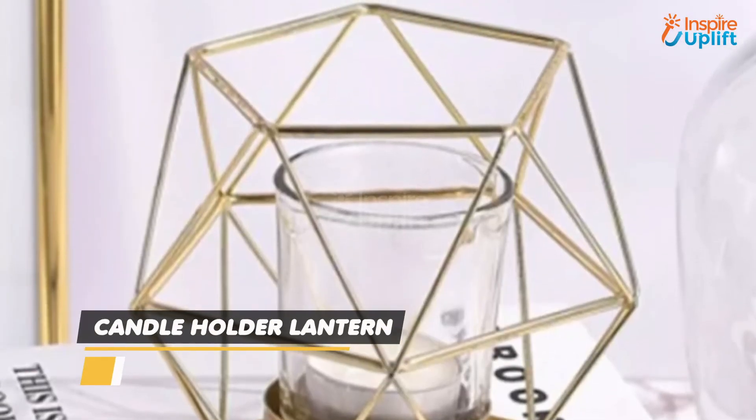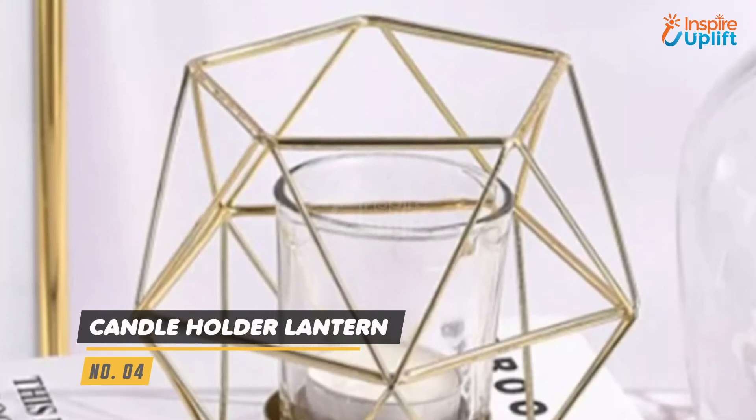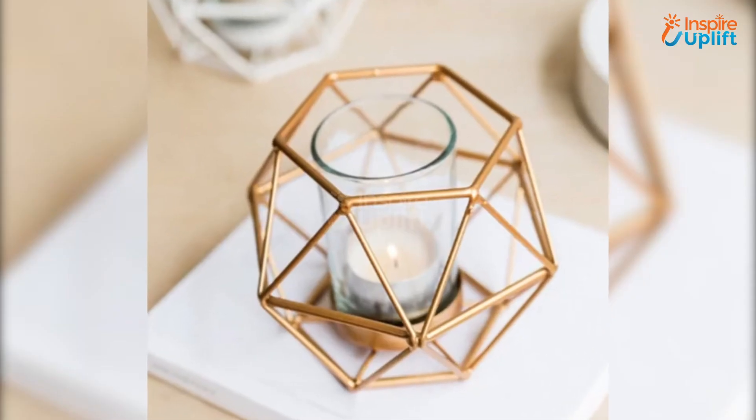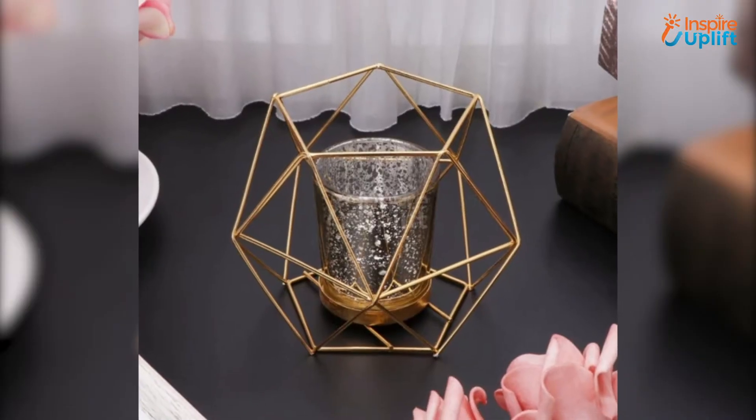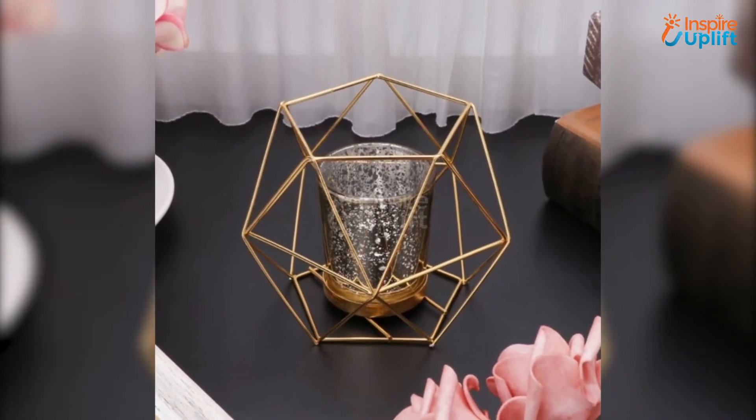At Number 4 we have Candle Holder Lantern. It's an elegant decoration piece that is sure to amp up the look of any newly married couple's bedroom. The precise lines make it a piece of art and an excellent light source for your dark and dull spaces.